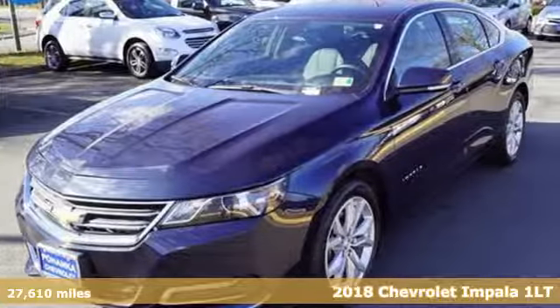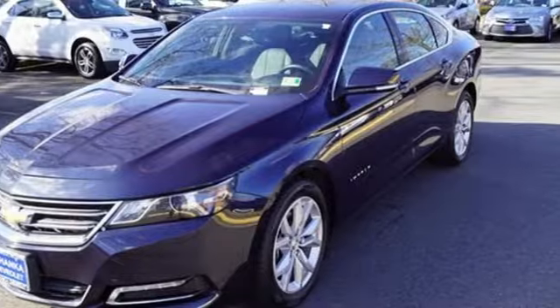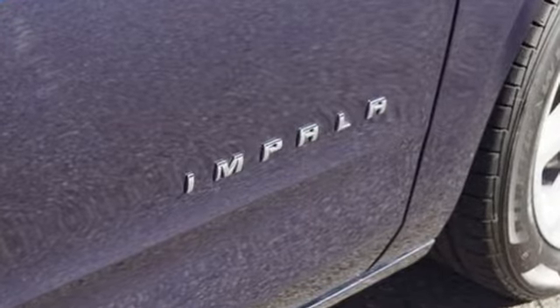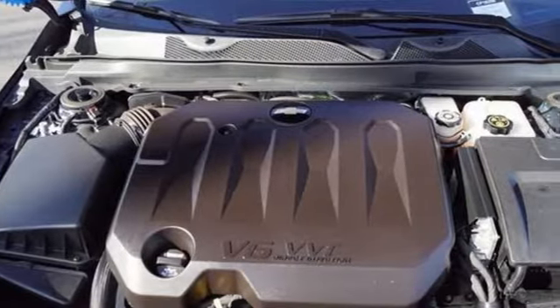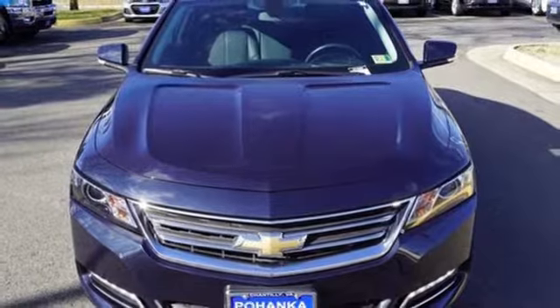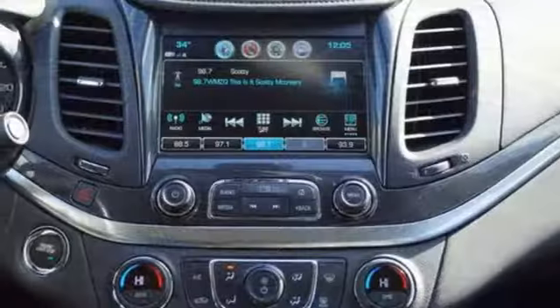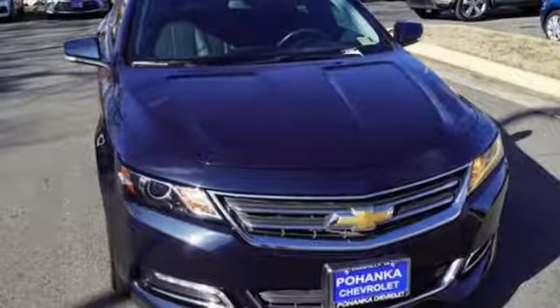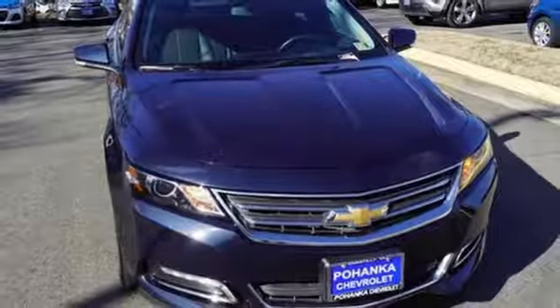It comes nicely equipped with features you'll love: Bluetooth wireless audio streaming, power heated mirrors, dual zone climate control, OnStar 4G LTE Wi-Fi hotspot, manual tilting steering column, automatic transmission, aluminum wheels, gas pressurized shocks, and an i4 engine. You'll never know till you try.